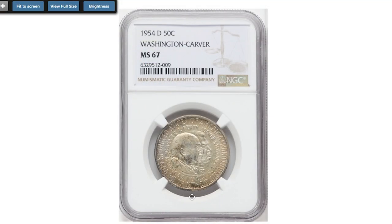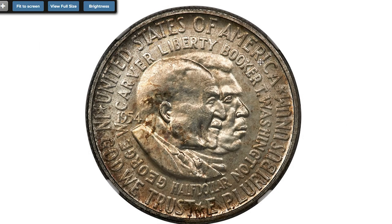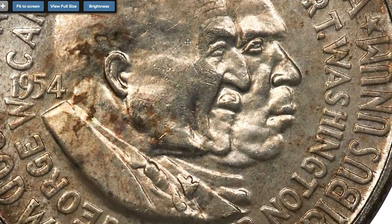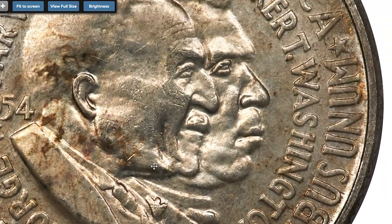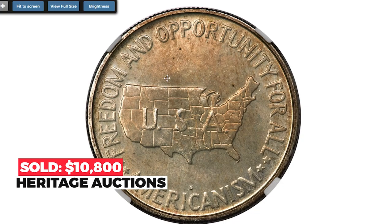Here is the 1954 Washington-Carver half-dollar at MS-67. The Washington-Carver half-dollars, sometimes also known as Carver half-dollars, were coined at Philadelphia, Denver, and San Francisco each year from 1951 to 1954, and featured the conjoined busts of Booker T. Washington and George Washington Carver. Sold on December 16, 2022 for $10,800.